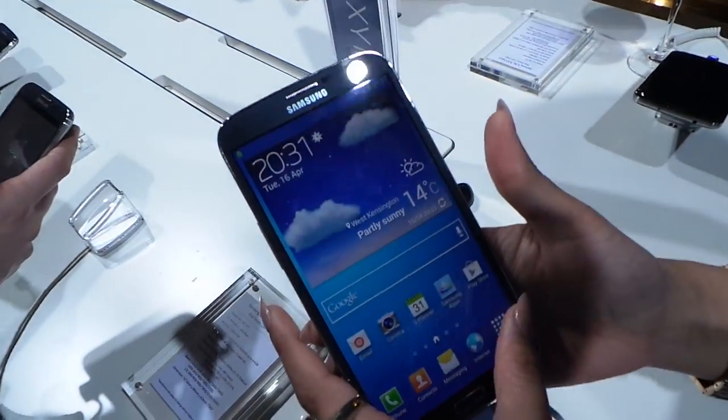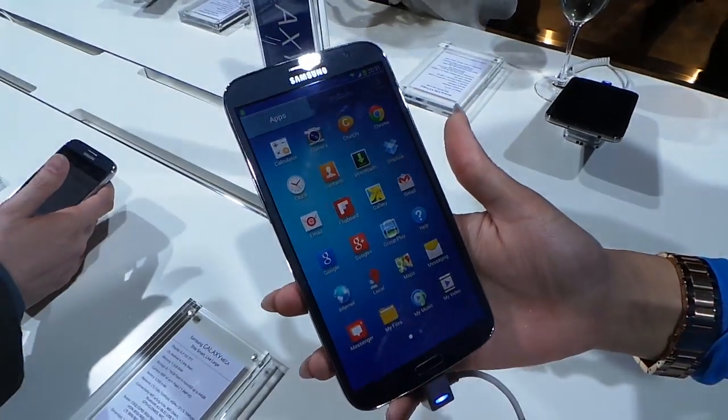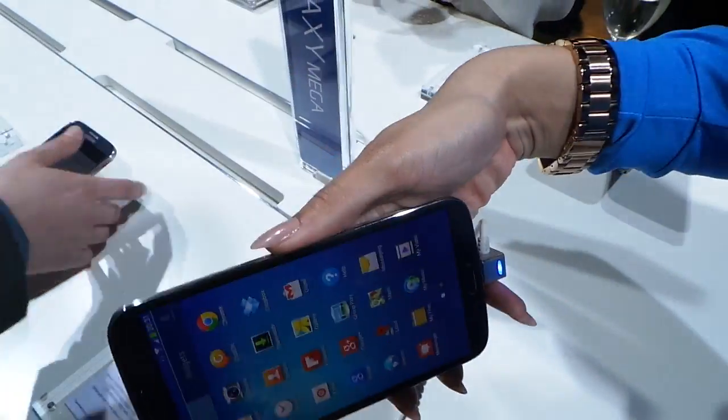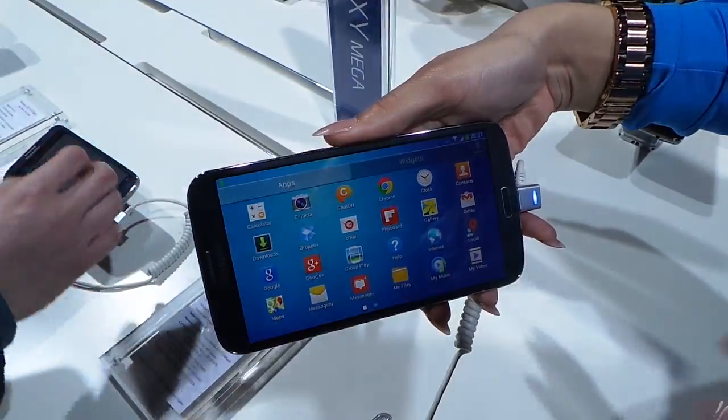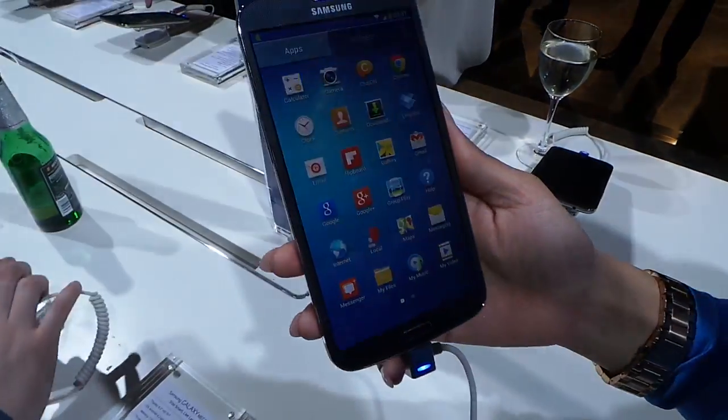First thing is you've got your maximised viewing experience. So it's a 6.3 inch screen, and you also have a landscape user interface as well.